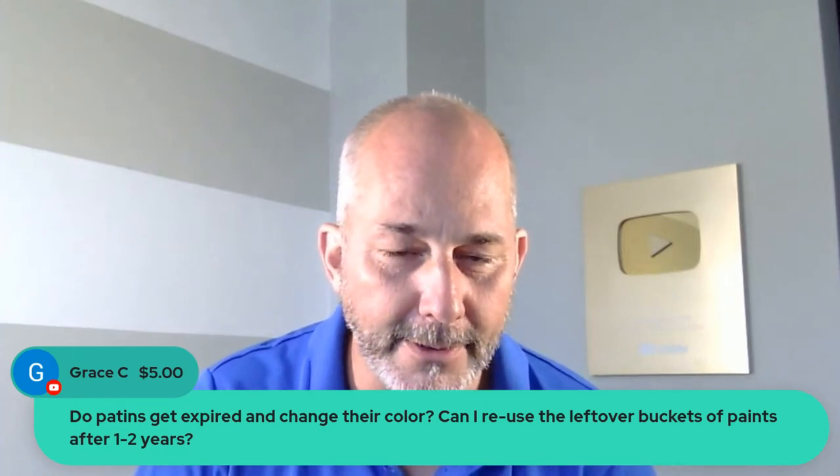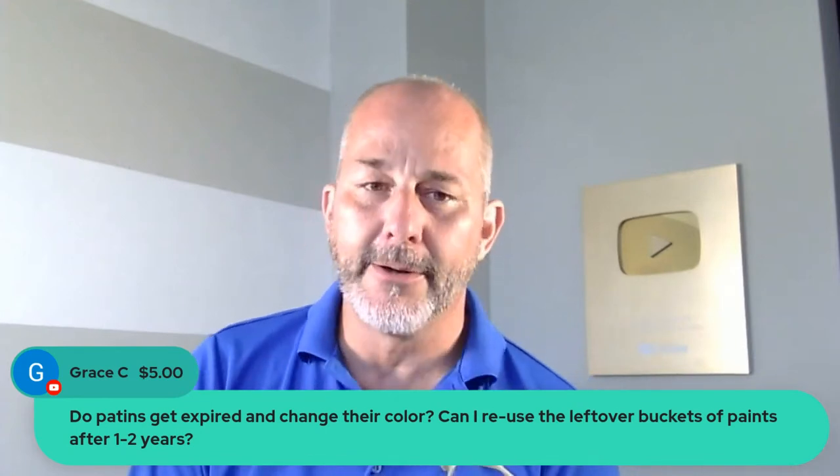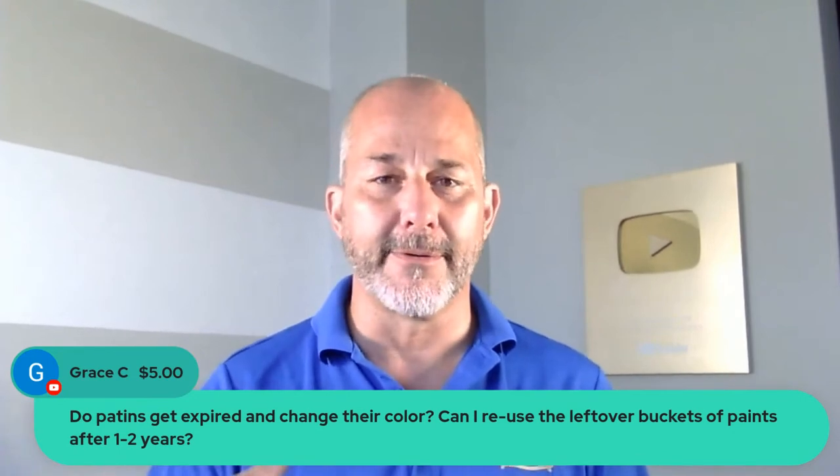Grace asks: do paints expire and change color? Can I reuse leftover buckets after one or two years? If you've stored it properly and it hasn't skinned over, and it doesn't stink, open the can — if it doesn't stink, whatever's left can be reused. The main issue is most people don't mix their paint while painting, so there are different levels of acrylic in the can. If you get a dried skin, you get a different level of acrylic again, and if you try to do a patch, you'll have a different sheen on the wall. The best advice: if you're going to do a touch-up, paint the whole wall top to bottom, left to right — even if it's just a tiny hole. Otherwise it's going to be noticeable.